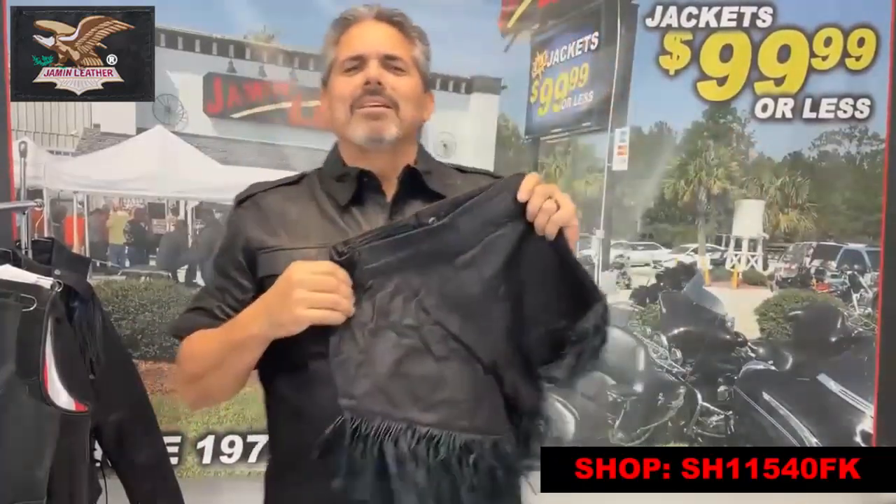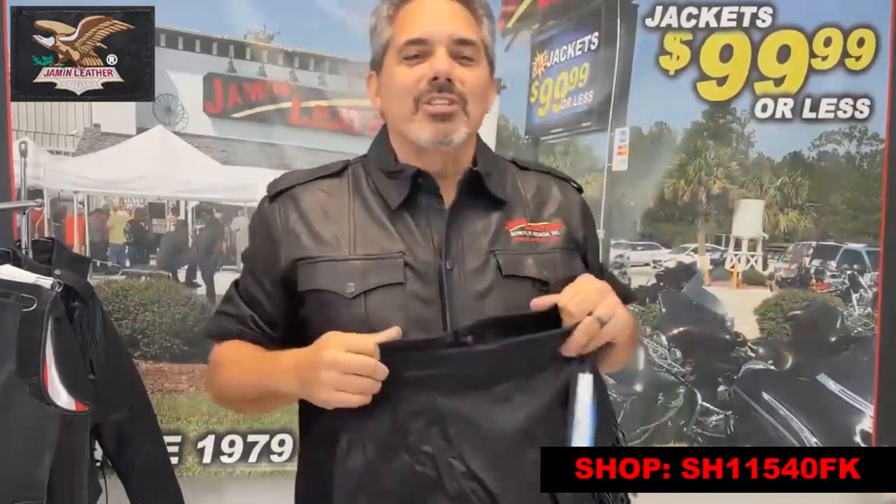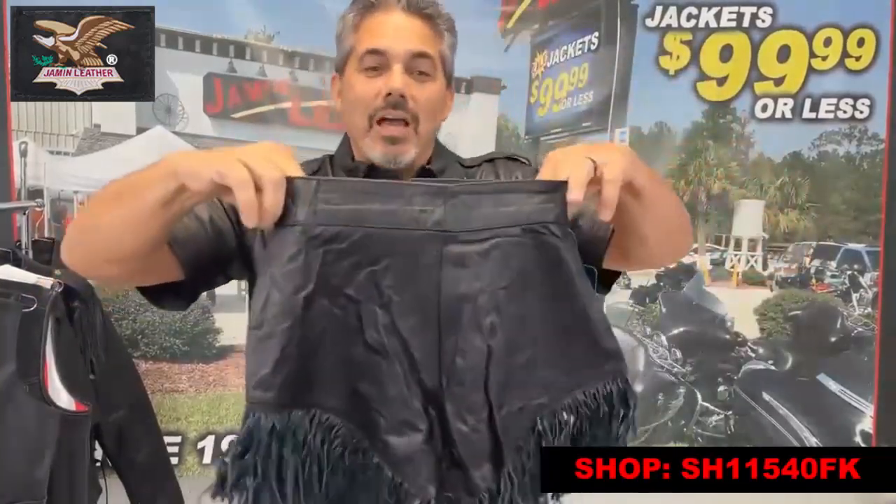Quincy says 'love your leather shorts and shirt, Jamie' — thank you very much, Quincy! I think you should put them on. This will fit my left thigh.